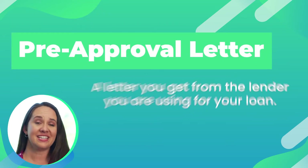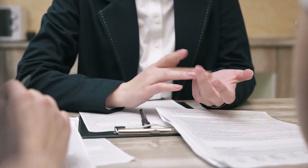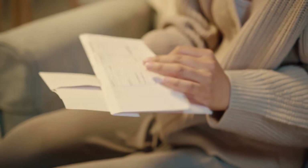Pre-approval letter. This is a letter that you will get from the lender you're using for your loan. After they take you through their qualification process, they'll pull your credit, verify your job history, and some other things, and then they'll give you a letter stating what type of loan you're approved for and how much. This letter will accompany any offer that you and your agent write so the seller knows you're serious and you've done your homework.